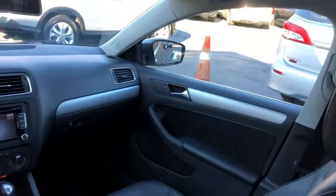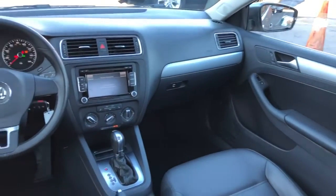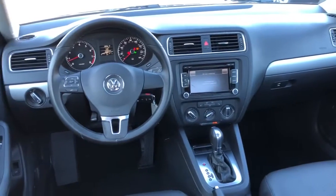Two owners, 30 plus dealer service records on this little lady. No accidents, no paintwork — it's clean. Non-smoker, leather wrapped steering wheel, Bluetooth audio connections.